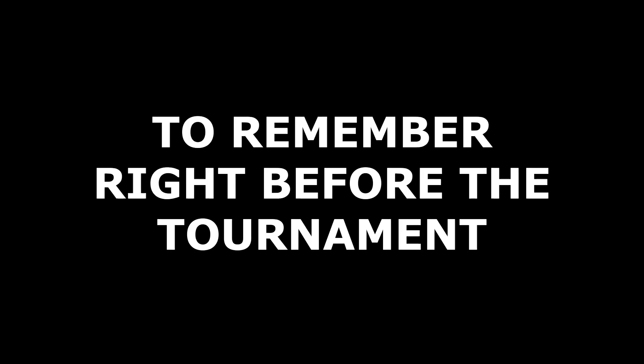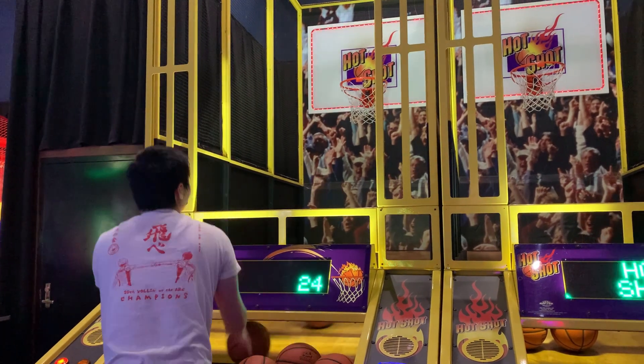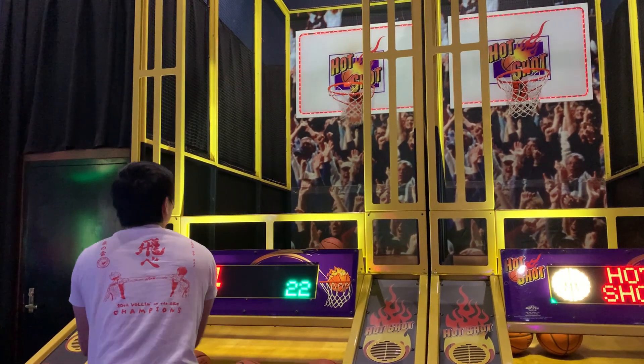But lastly, step four and the most important step to remember right before the tournament is to practice the night before. You gotta warm up the shooting form, get used to the rim, see the ball go through the net a few times.